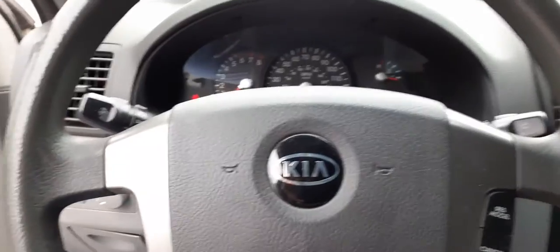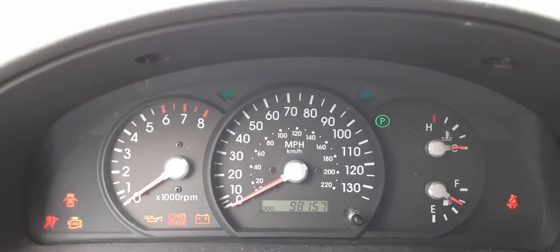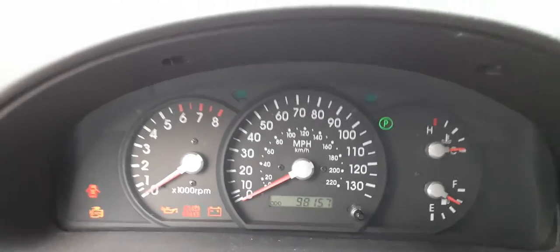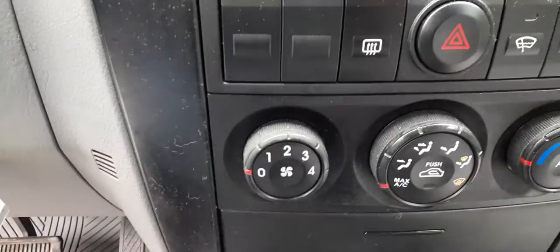Here we are inside the truck. Let's get the key — and there you go with your mileage: 98,157. Got a little bit of radio action — radio does play, as you heard. Manual controls, tilt, cruise, delay wiper with a key.